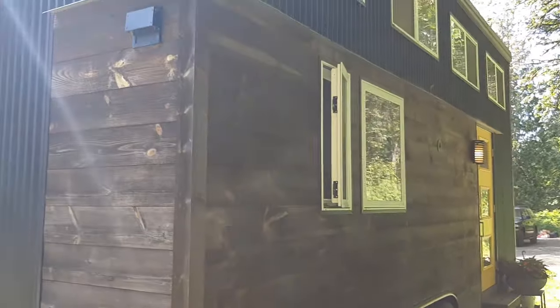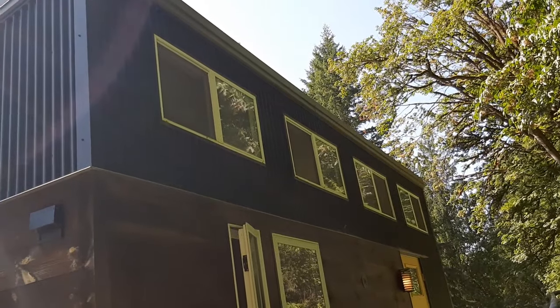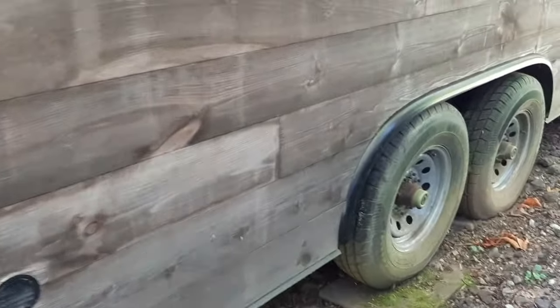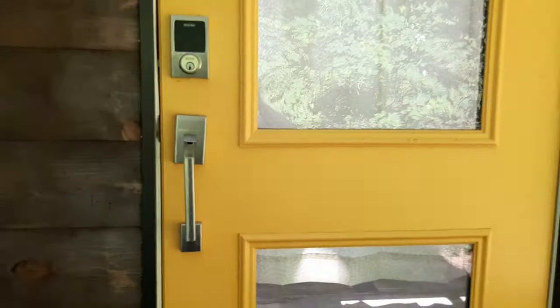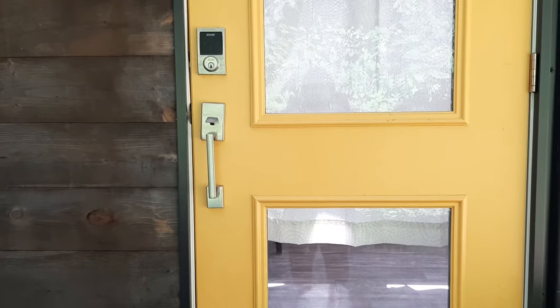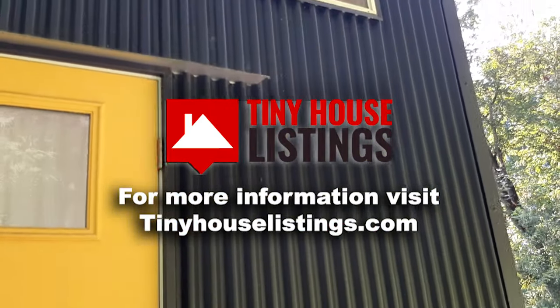On this side, we have all of the upstairs windows on the other side of the lofts. There's the bathroom window and the window over the work-from-home desk. The wheels on this side. And the front door — sunshiney yellow. This is also a weather-efficient, energy-efficient door. It does have a key lock and also a keypad for combination. That's about it — let me know if you have any questions. Thanks for watching the video.